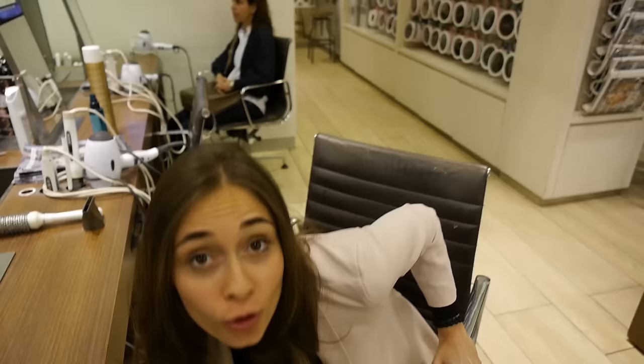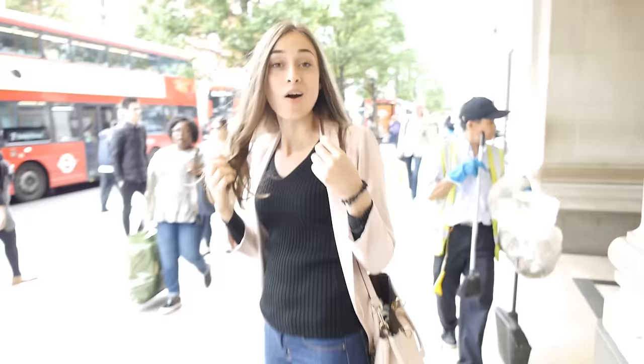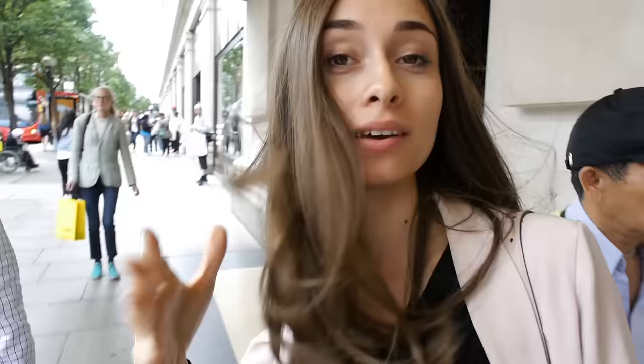We'll be done in less than 15 minutes. This was fun. Look at me — I'm all new and done! But let's walk a couple more blocks of Oxford Street. There's another place I want to show you.